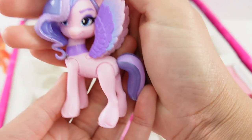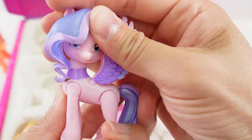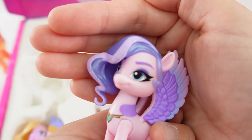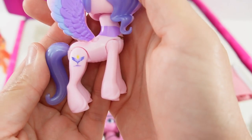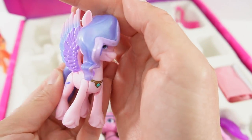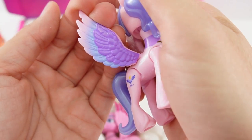Next we have a queen — this is Queen Haven. She is wearing a necklace, and I just love her eyes: they're light blue but she's wearing some eyeshadow. Here is her cutie mark, and her mane is two shades of purple. She has beautiful wings too.